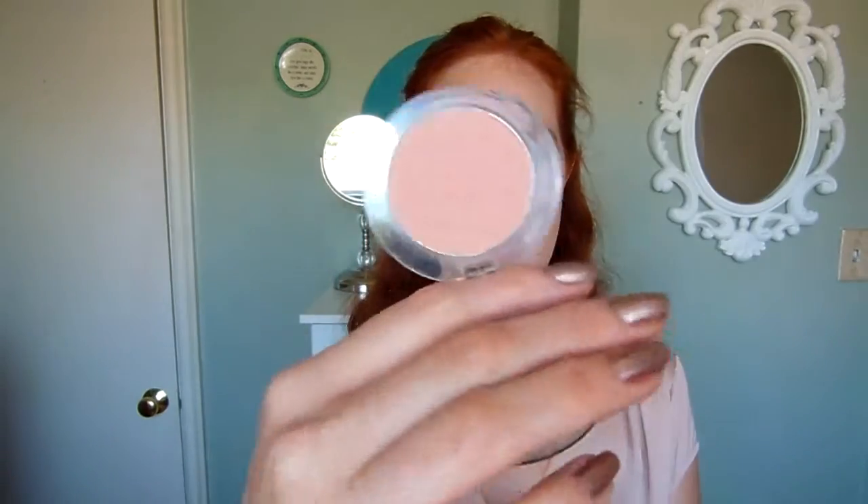Next I have my JoFresh blush in Pale Peach, and this looks like absolutely nothing in the pan — it kind of looks a little orangey, but when you actually put it on the skin it has a pinky peach color to it. It's a matte blush, goes on really well. I have been wearing this blush a lot for those no-makeup or really light makeup days, and it's just a beautiful color. It gives just a bit of warmth to your cheeks without looking like you've got a lot of blush on. It's just really pretty.